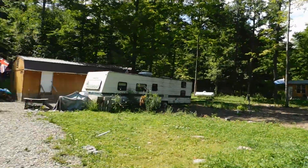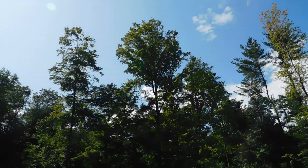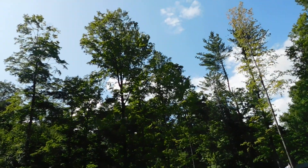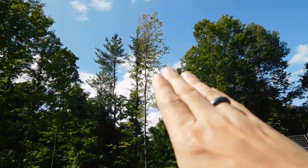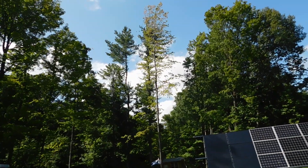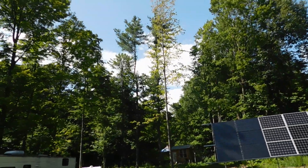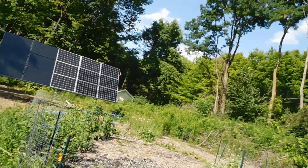I'm going to pan around so you guys can see. Still very, very nice out here. We got a good breeze — you can see it with the trees. We're in the low 70s today. The breeze is actually helping with the bugs to a degree, and it feels really, really good. Just a really nice day here at the homestead.